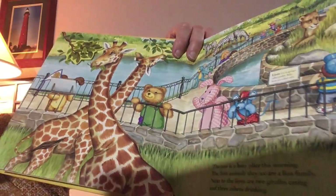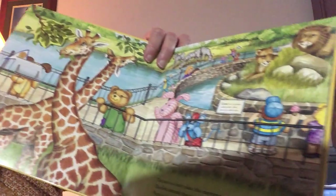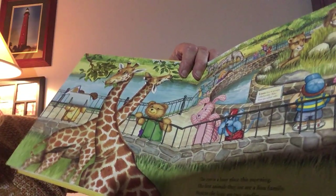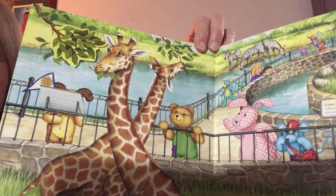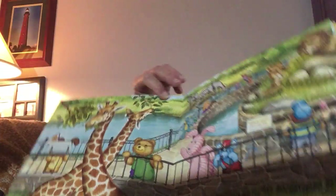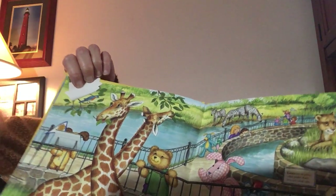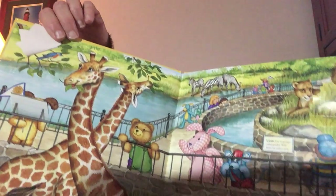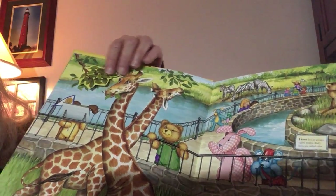The zoo is a busy place this morning. The first animals they see are a lion family. Do you see the lion family right over there? Next to the lions are two giraffes eating and three zebras drinking. Do you see the two giraffes? Do you see the three zebras over here drinking? I think I see a flap right here — there's that bird! It's flown over here to look at them. Maybe he wants to visit with his friend the giraffe. The giraffes are eating the leaves off that tree.